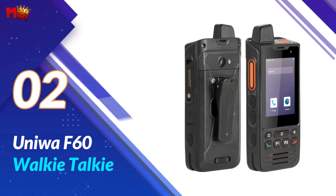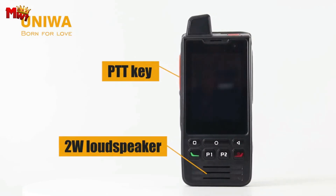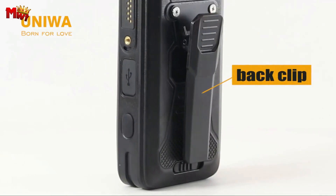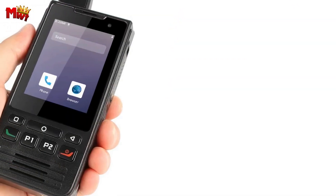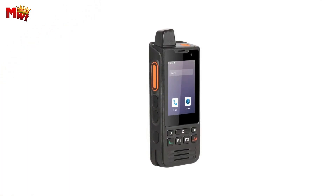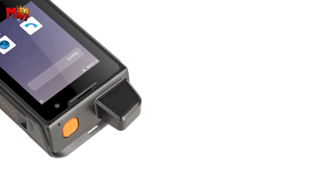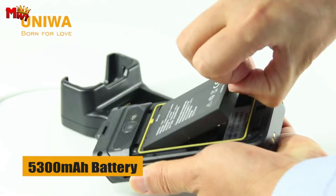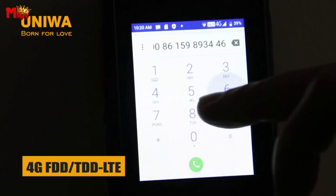Number two: the Uniwa F60 walkie-talkie. The Uniwa F60 is not your average walkie-talkie — it's a powerhouse designed for the toughest environments. With IP68 waterproof, dustproof, and fall-resistant features, this device fearlessly tackles harsh usage scenarios. The Uniwa F60 operates on a 4G FDD/TD-LTE network and supports 2.4GHz and 5GHz Wi-Fi, ensuring that you stay connected seamlessly no matter where you are.